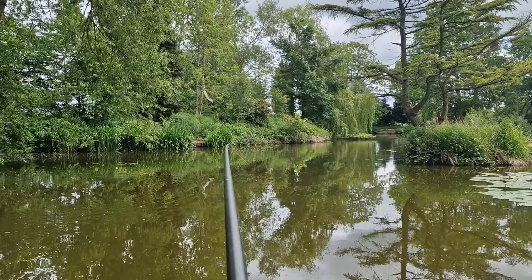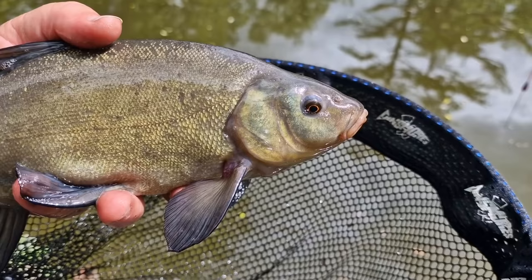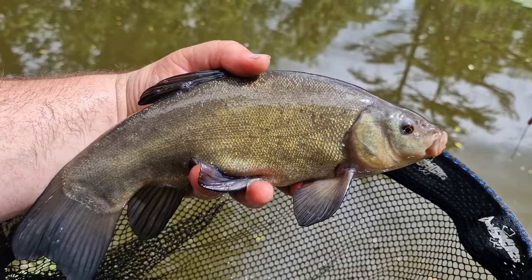Lovely morning on the bank just catching tench. The weatherman definitely got it wrong — there's a bit of cloud cover now but for the last hour and a half it's been bright blue skies, and the swim has been really quiet. What a lovely little tench to end the session on. It's been amazing today how different sizes of fish have all fought differently. The session comes to an end now — what an enjoyable Sunday morning on the bank, really good targeting those tench on the pole. It's always good when a plan comes together: you have an idea, come to the bank, put it into practice, and it works.